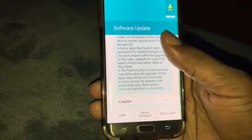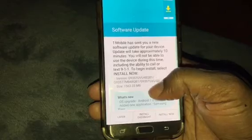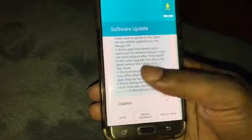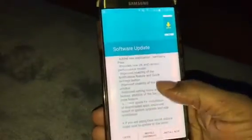Errors during the upgrade may cause data loss, so backup any important data before upgrading. It's about a gig and a half, so I'll go ahead and install that. That's to prepare to update.